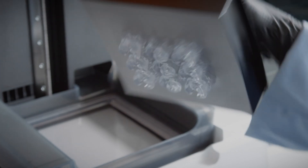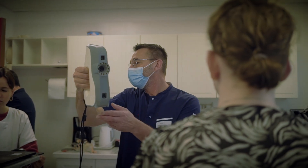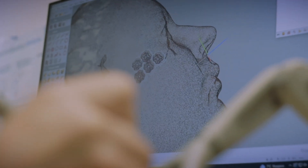Join them in using Formlabs 3D printing solutions to bring safe, effective, affordable, and cutting-edge healthcare to more patients than ever before.